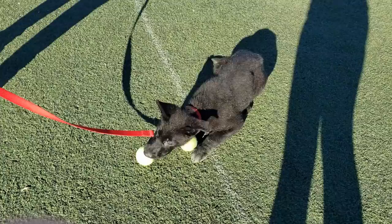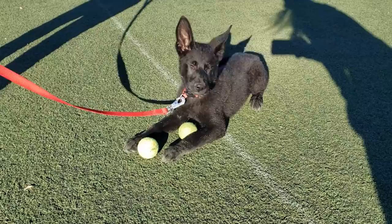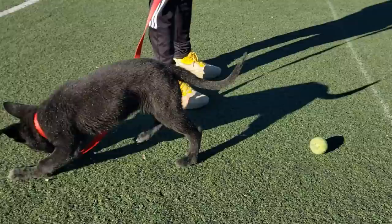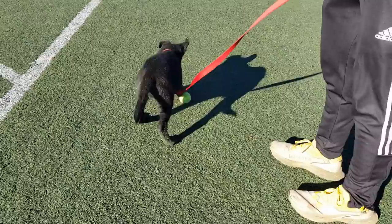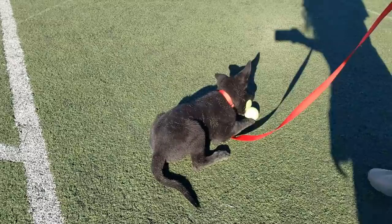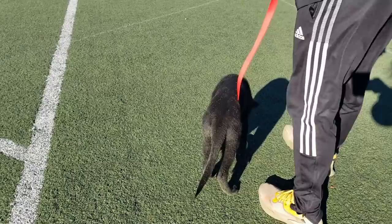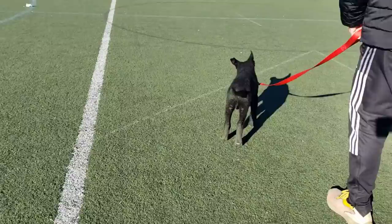Bear the puppy is playing fetch — you got the ball! Oh my goodness, are you tired?